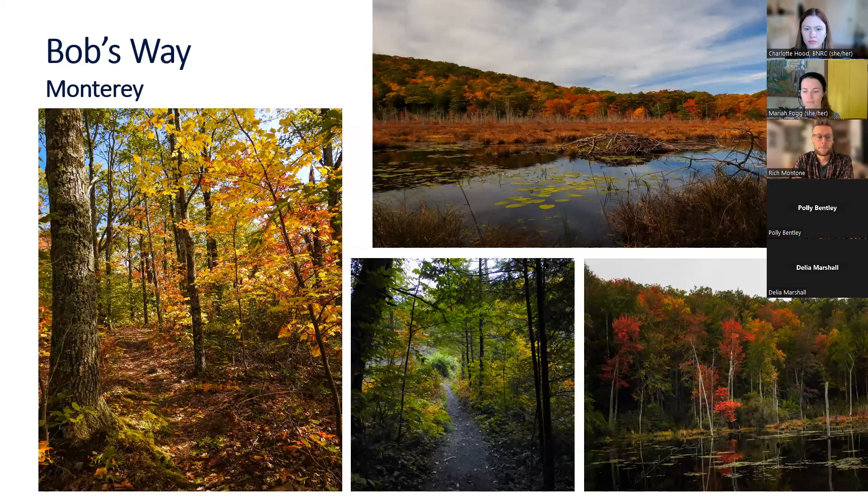A great thing to do at Bob's Way is to go down to the Beaver Marsh, go there not long after sunrise or not long before sunset, and just sit there. After 30 or 45 minutes, things are going to start to happen and you'll get to observe some great wildlife. It's a nice way to spend some time at Bob's Way.